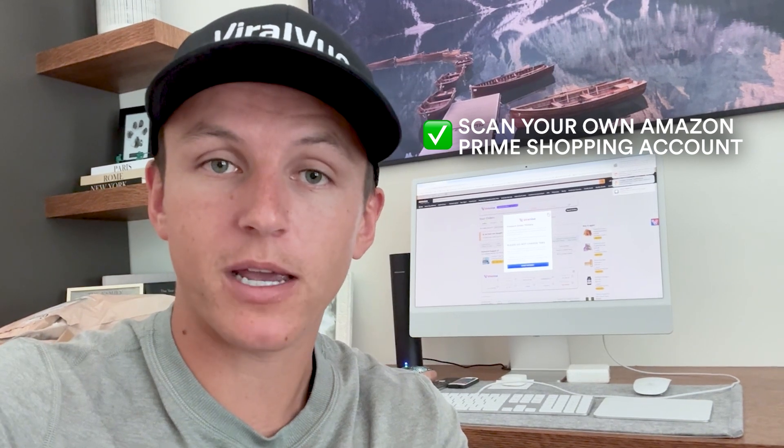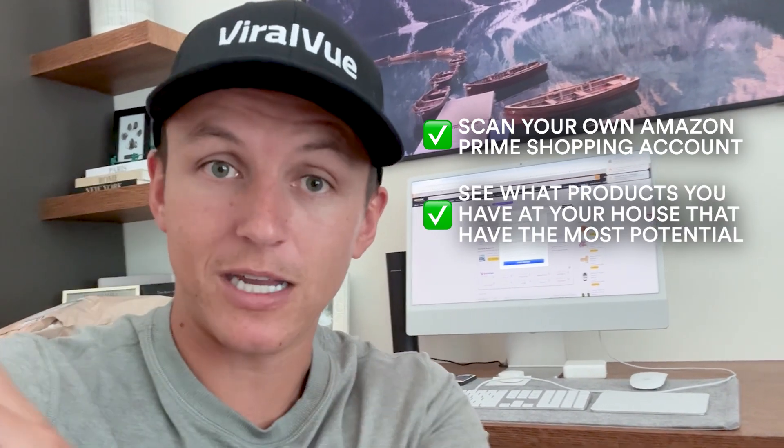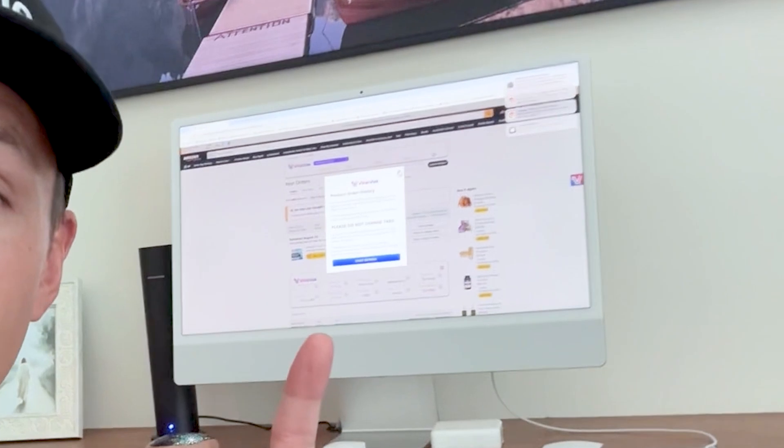The first strategy is to scan your own Amazon Prime shopping account, see what products you have at your house. Then once you do the products at your house — the ones that have the most potential — then go to your friends, then go to your family members. And in this case, I'm at my in-laws.